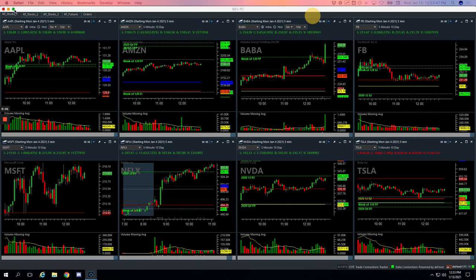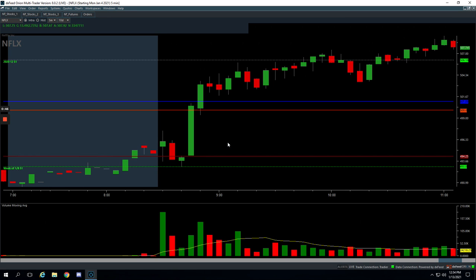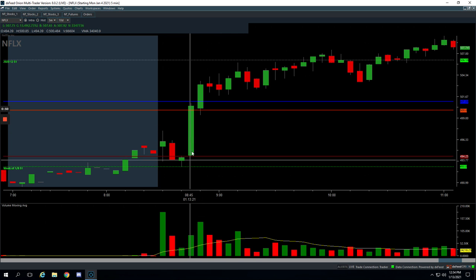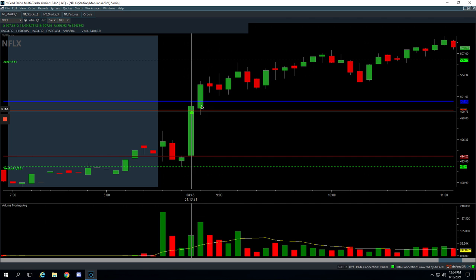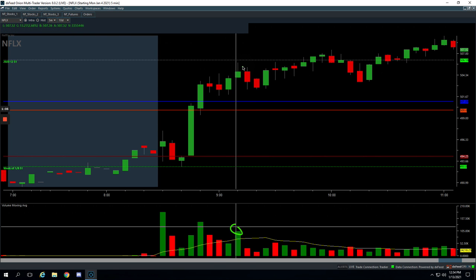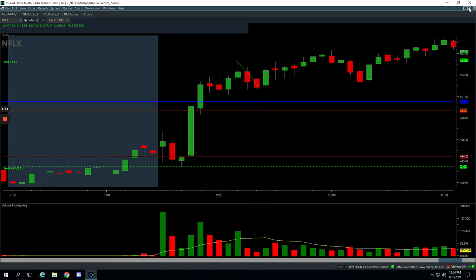Starting with the Mighty 90 trades — Netflix was a loser. We actually had two different trades in Netflix. The first one, we had this big push-up with some good volume. We got short right in this area here, but it kept pushing up on us. We added and scaled in a little bit of size. When we got a little pullback, we just closed it out and took a loss. Then it pushed up again with another spike in volume — we got short there and cut the move down for a winner. Net-net, minus $167 in Netflix.